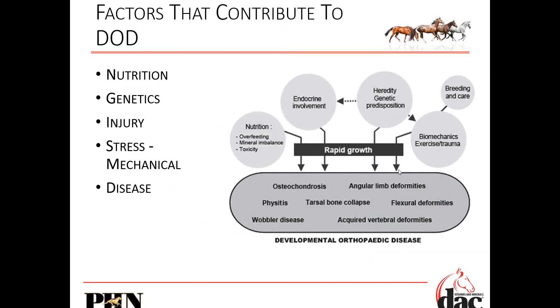This is a nice chart showing it all comes down to rapid growth. Are we overfeeding? Is there a mineral imbalance? Is there some kind of toxicity in the environment? Is it genetics causing this elevated growth? Is it the hormones? Nutrition can affect hormones, which can then feed into these problems. Exercise trauma can be a factor too.